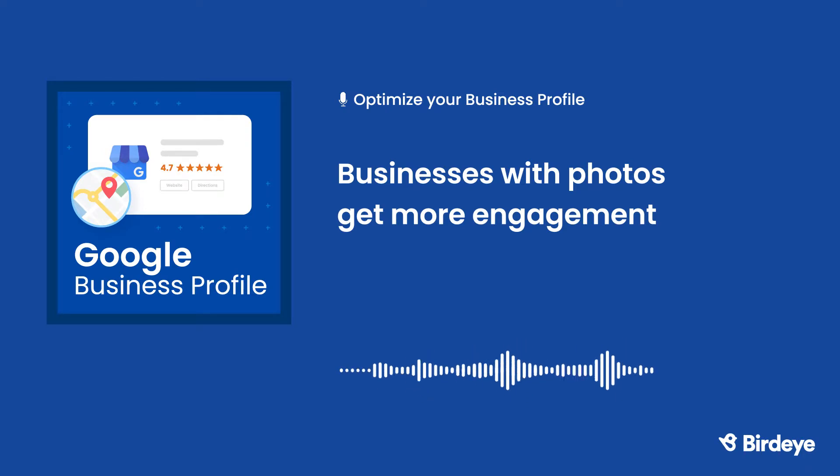So what kind of photos should you add to your business profile? You definitely want to have a photo of your logo, which helps customers immediately recognize your brand. You can also add a cover photo — this tells Google that this is your preferred first image, though setting a cover photo does not guarantee it will be displayed in the first position. You can also add other photos to help potential customers recognize your unique products, services, and business locations.